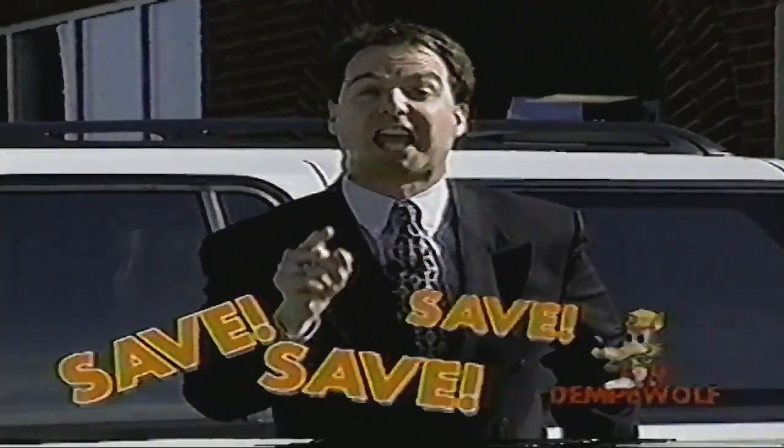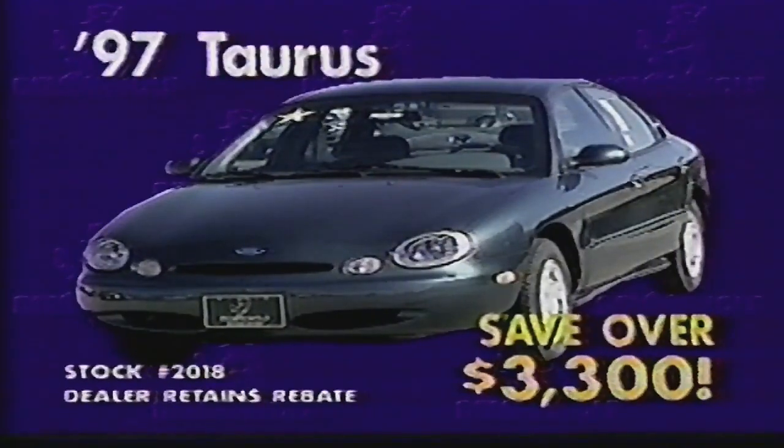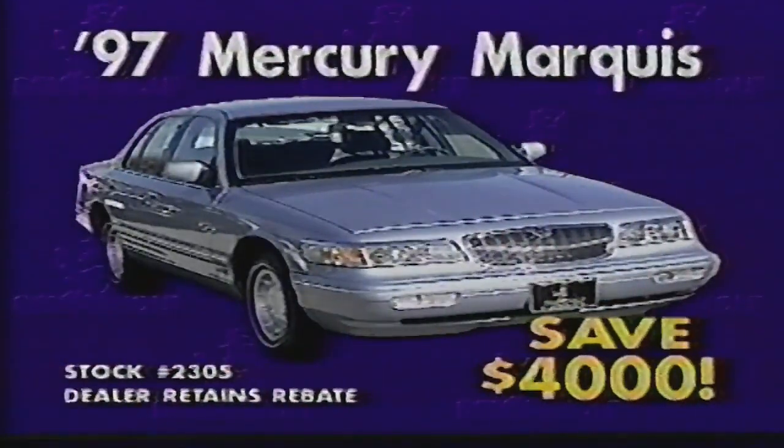At Temple Wolf Ford Lincoln Mercury this month, we'll show you how to save, save, save on this Ford Taurus. It's sharp, and you'll save over $3,300. Or a '97 Mercury Marquis — save $4,000.